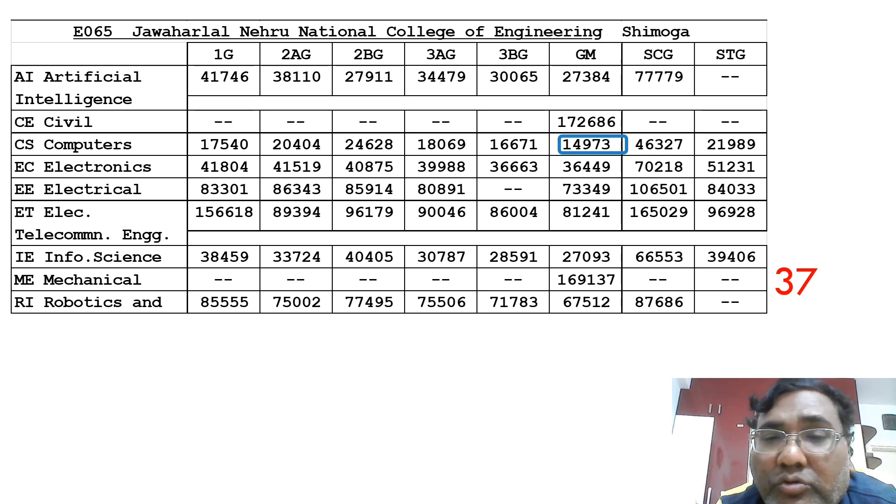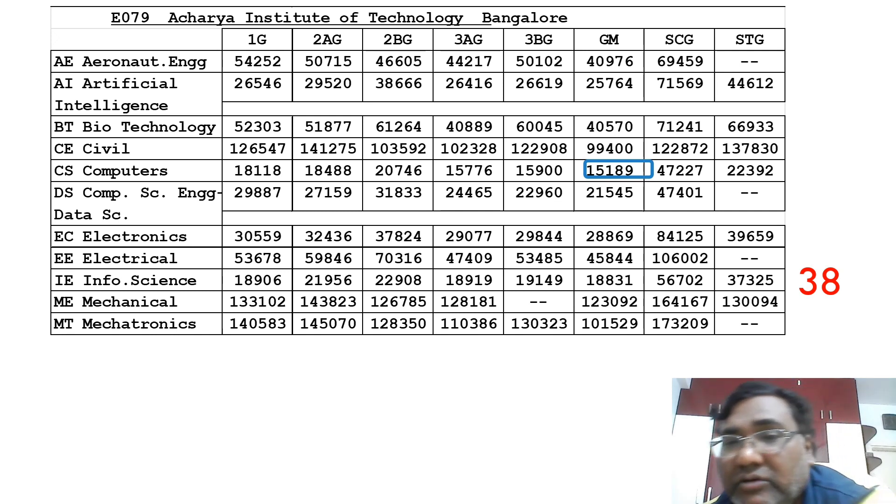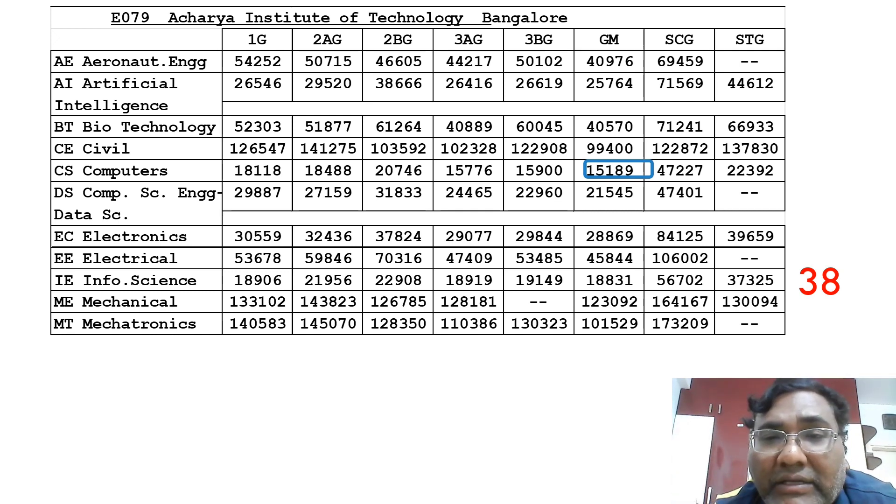The 38th college is Acharya Institute of Technology, with a CSC cutoff of just 15,000. There are a lot of seats at Acharya — I would suggest taking Computer Science, Information Science, or Electronics. I would not recommend branches beyond those. A high-level placement overview based on NIRF data has been covered on the channel.